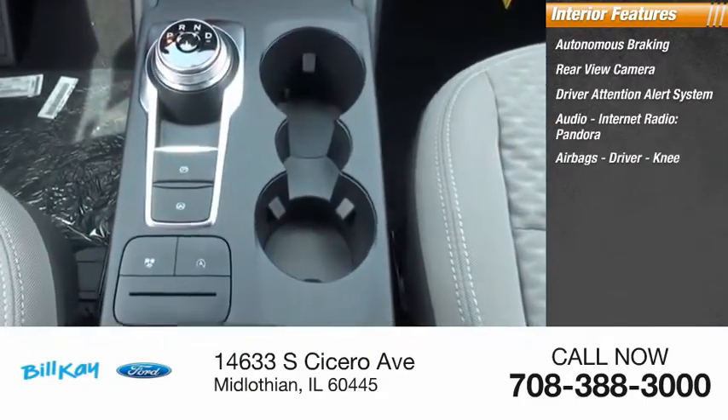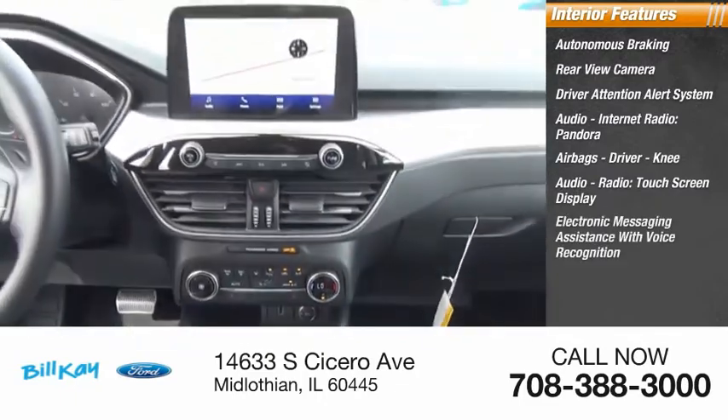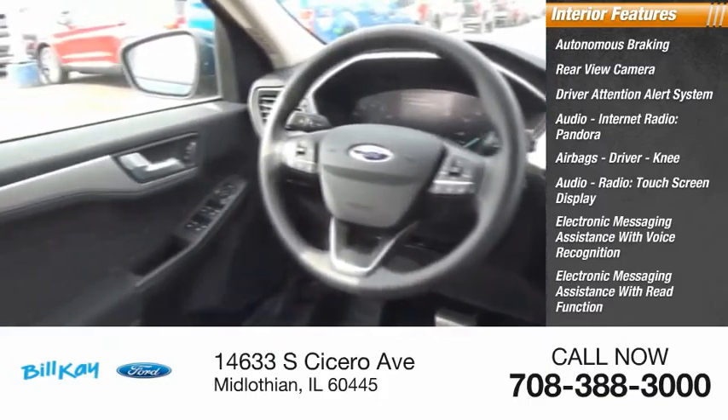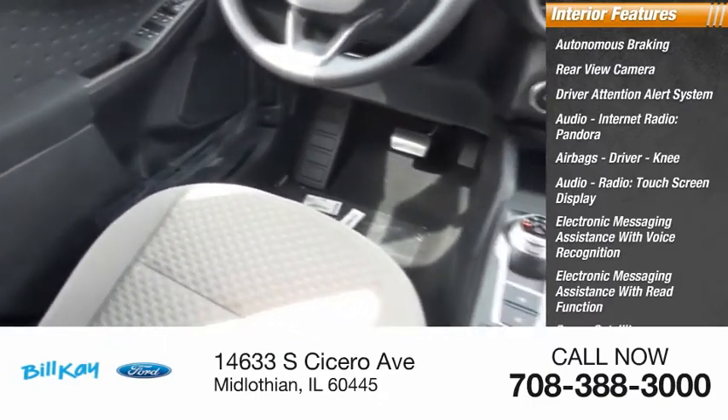Airbags including driver and knee, audio radio, touch screen display, electronic messaging assistance with voice recognition and read function, sync, satellite communications, and capless fuel filler system.